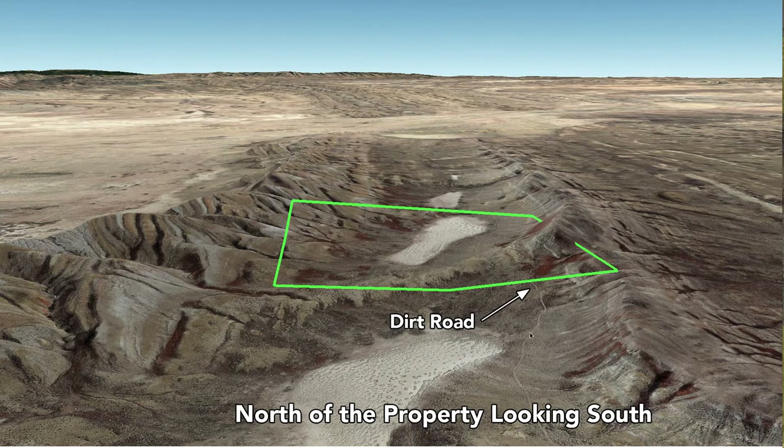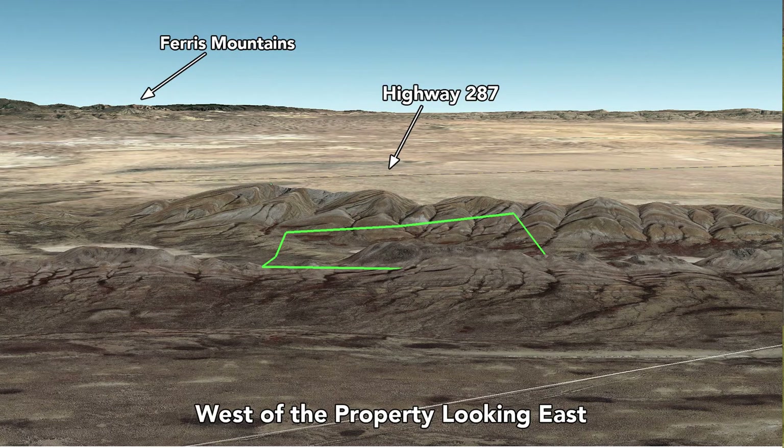And then you have a dirt road that runs through here along the west side of the property. Here we are west of the property looking east. You have the Ferris Mountains in the background, and then here's Highway 287.